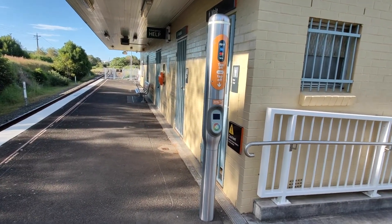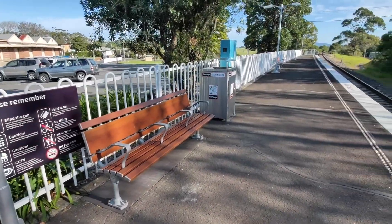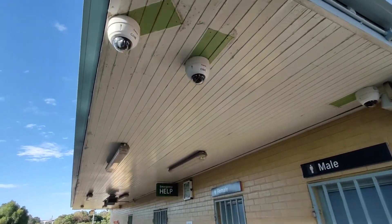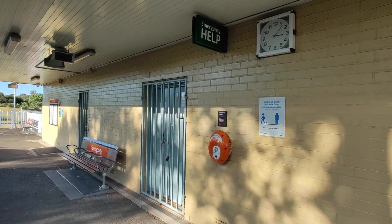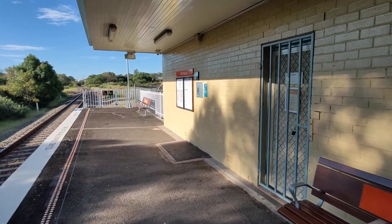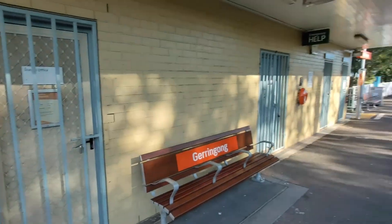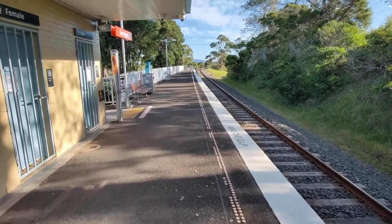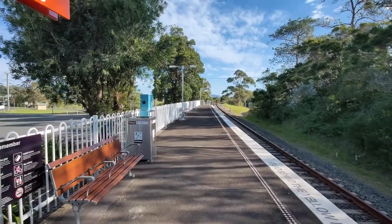Djerringong has all your typical facilities: an Opal reader — singular — a few seats, information boards, emergency help point, security cameras, an accurate clock, and a station customer assistance button which I might have to use. Due to the nature of some cancelled trains, I'm going to be safe and get on the 737 bus service to Bery so I can get down there and record it.